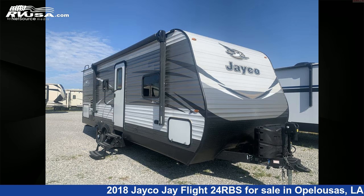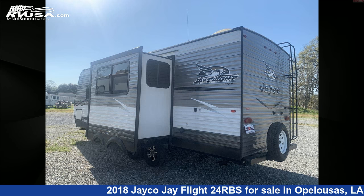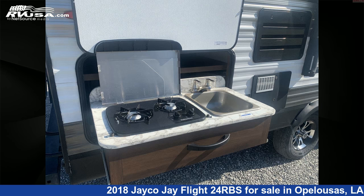This used Jayco is 26 feet 0 inches in length and features one slide-out, sleeps six, microwave, smoke detector, external shower, DVD player, LP detector, air conditioning, skylight, CO detector, leveling jacks, water heater, and 76 gallons freshwater capacity.